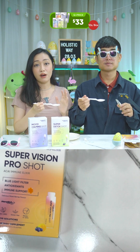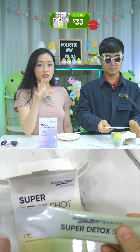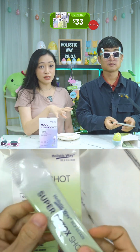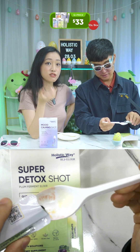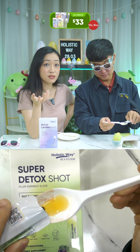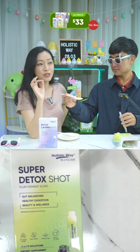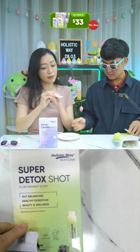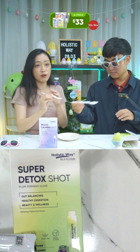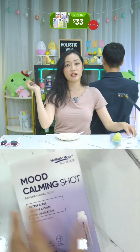The Super Detox — as long as you're 16 and above, you can consume this. If you have unhealthy eating habits and need to detox, take this. You can also consume this if you have slow metabolism or lead a sedentary lifestyle, meaning you stay home and don't exercise. It's also suitable for vegans and vegetarians. Take one sachet daily, preferably before a meal or as directed by a physician.